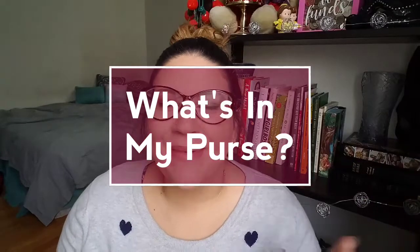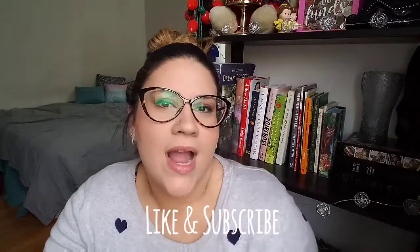Hello everybody, my name is Lisette and welcome back to my channel. Today I'm going to be doing a 'What's in My Purse' video. I did one last year with my beautiful wine-colored Coach bag, but since then my wonderful husband gifted me for Christmas a brand new purse, so I filled it with some goodies and I'm going to show you what's in there.